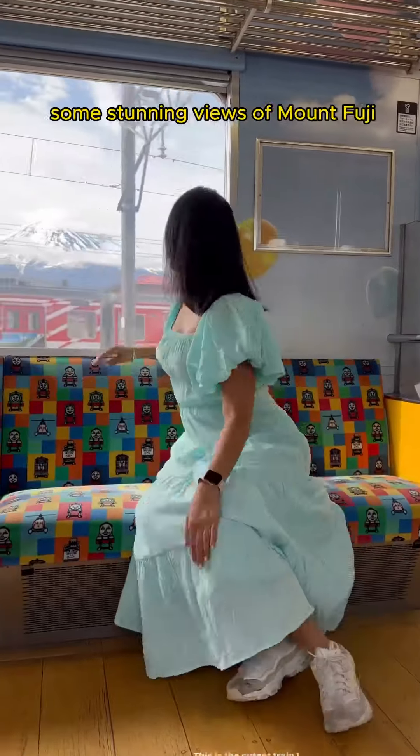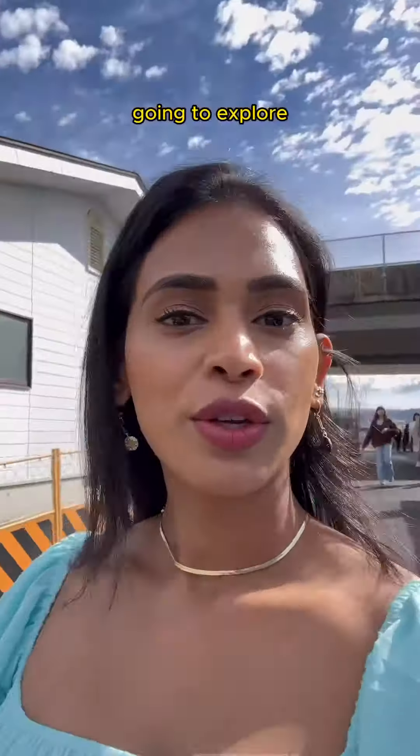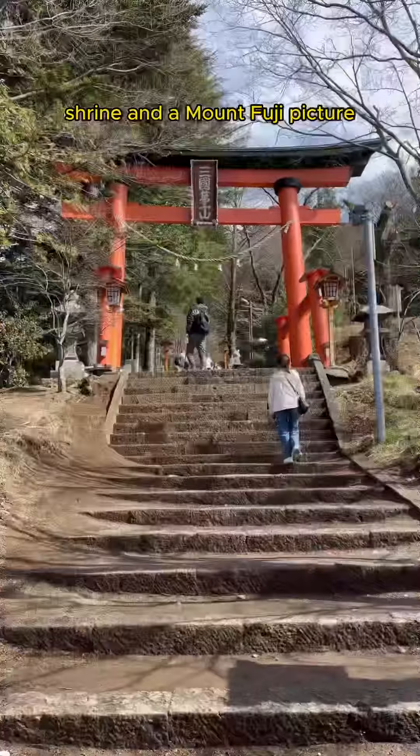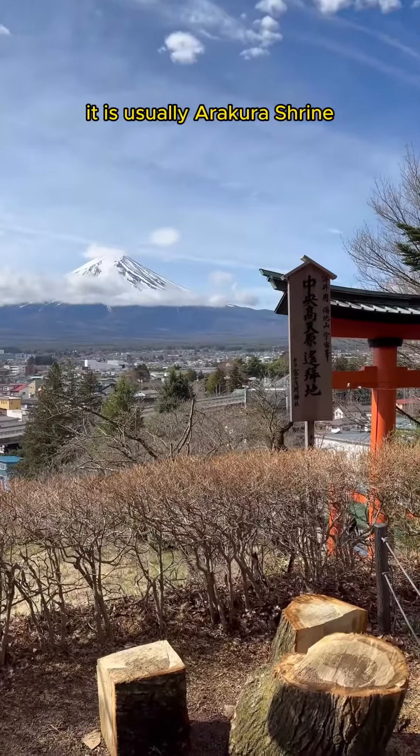The journey offers some stunning views of Mount Fuji. We went to explore Arakura Sengen Shrine — the iconic spot you see in cherry blossom and Mount Fuji pictures is usually Arakura Sengen Shrine.